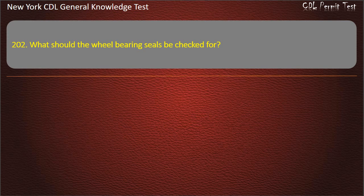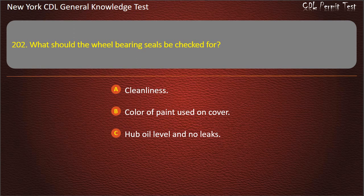Question 202. What should the wheel bearing seals be checked for? Cleanliness. Color of paint used on cover. Hub oil level and no leaks. Answer: Hub oil level and no leaks.